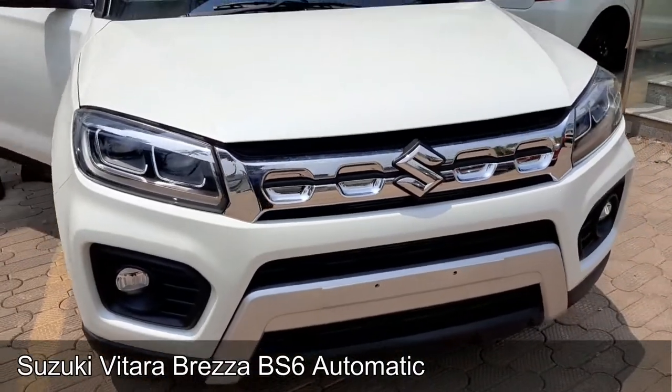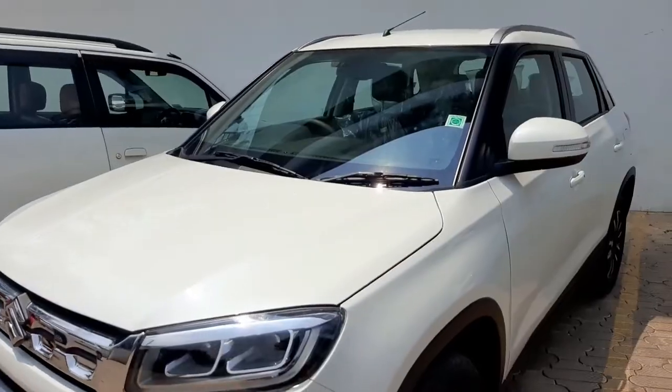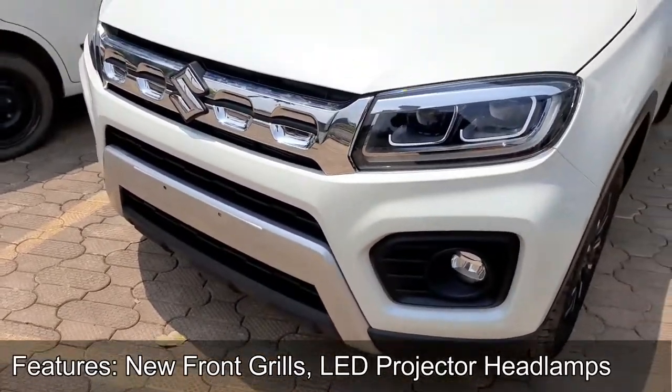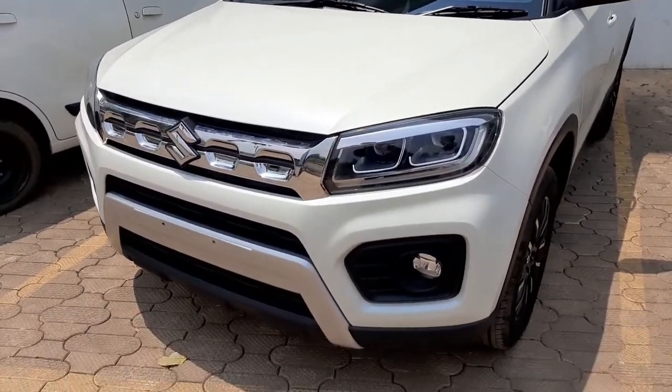The all-new Vitara Brezza comes with LED projector headlamps with integrated dual-function LED DRL, bold front grille, new 4-speed automatic transmission, and cruise control that gives it a sportier, mightier, and more dynamic stance.